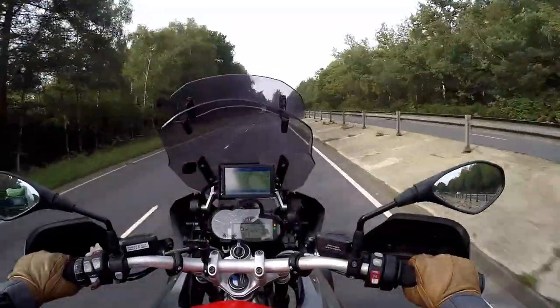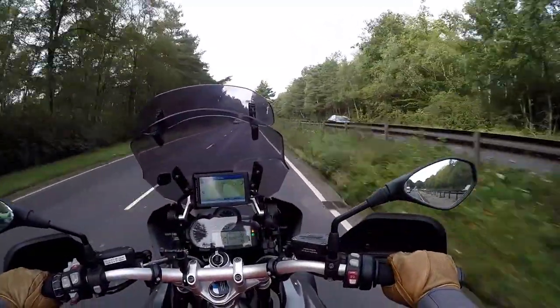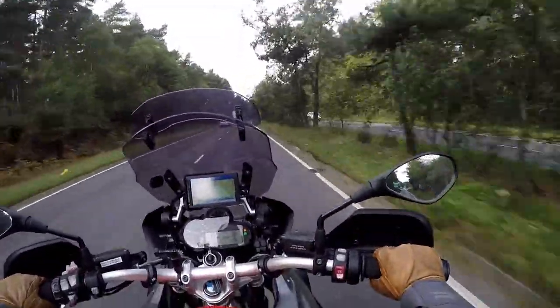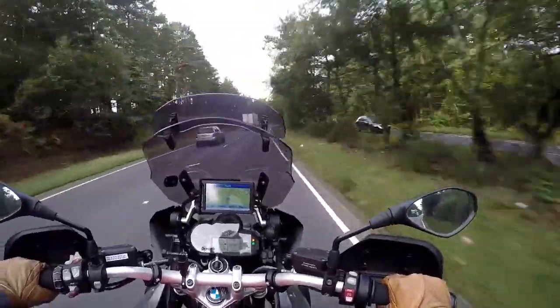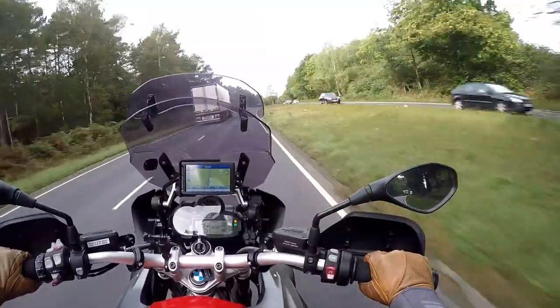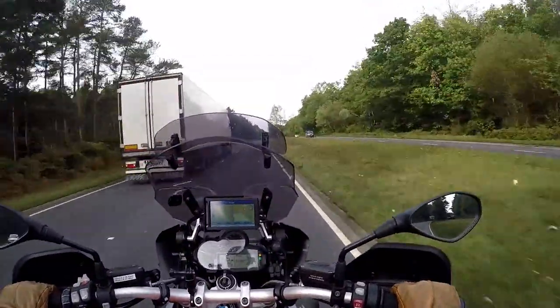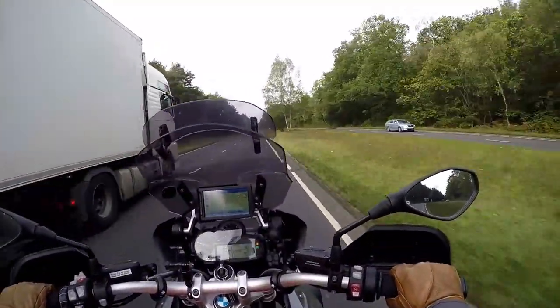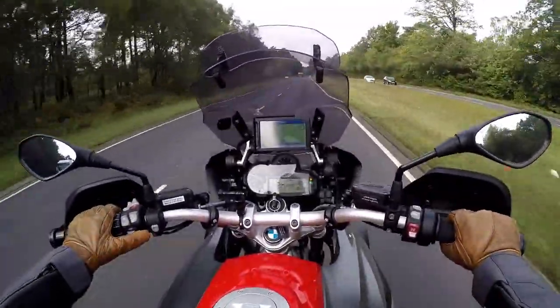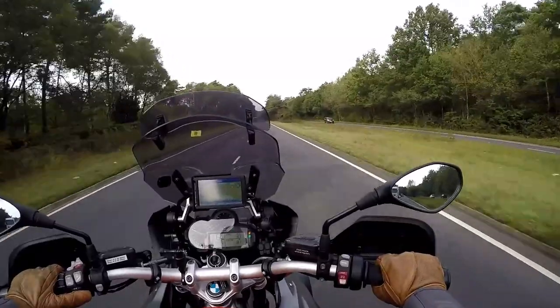Having now jumped off the RS and straight back onto the GS - okay, this is mine so it's an older model, but in terms of seating position this is exactly the same as the current R1250 GS. I have to say, this feels a lot more comfortable. I'm sitting way more upright, my arms are much wider - it just feels a nicer place to be. And as I'm using this primarily as a touring bike, for me the GS wins over the RS.